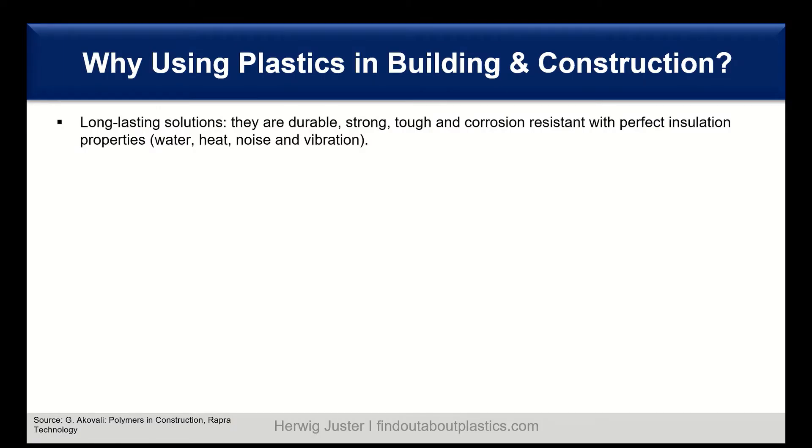First, why use plastics in building and construction? Polymers and plastics are long-lasting solutions. They are durable, strong, tough, and also corrosion resistant, combined with perfect insulation towards water, heat, noise, and vibration.